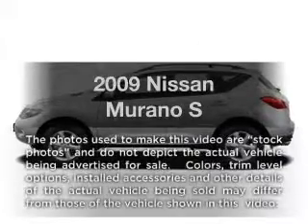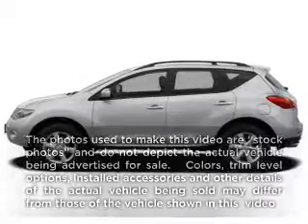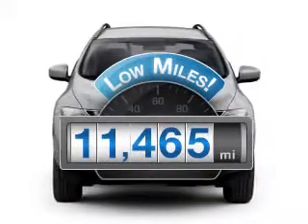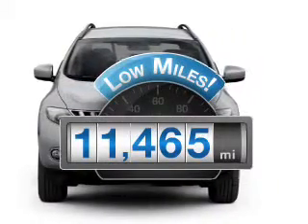Presenting the 2009 Nissan Murano — travel the roads in style and comfort in this great vehicle. With low miles, this automobile will take you far and get you where you want to go.